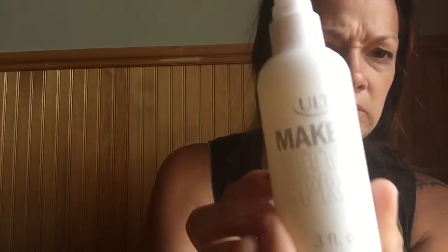Usually after I do my lotion I do this makeup setting spray. Sorry you can't really see it because the sun is coming in, but it's Ulta Makeup Setting Spray. It always makes me jump. I know a couple people do a couple of squirts, so just do whatever you feel like you need.